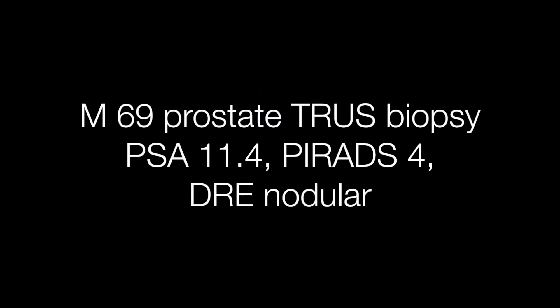Number six is a trucut biopsy from a 69-year-old man who had a PSA of 11.4. On DRE the prostate felt nodular.